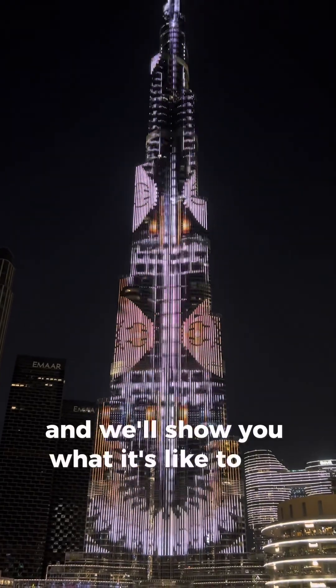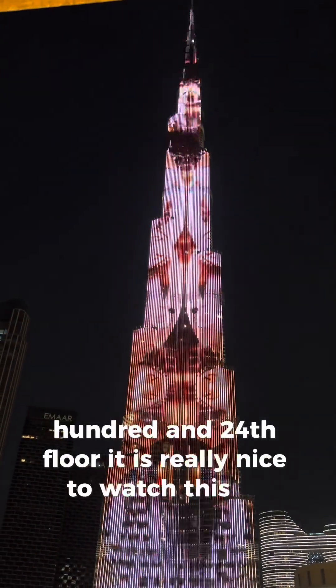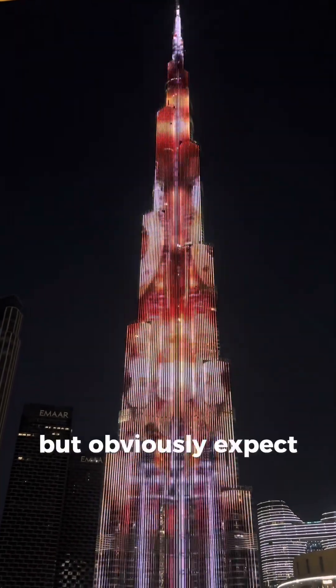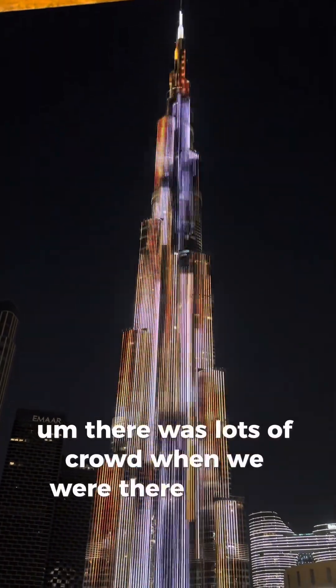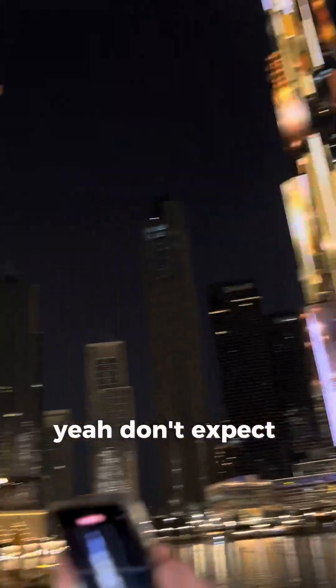We'll show you what it's like to go up to the 124th floor. It is really nice to watch the light show, the laser show, and the fountains — all of that is really great. But expect crowds; there were lots of people when we were there, and don't expect to easily get that Instagrammy shot.